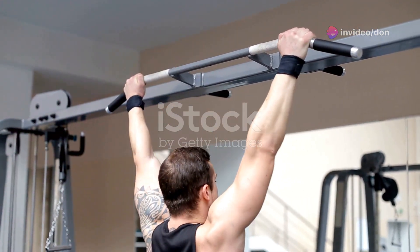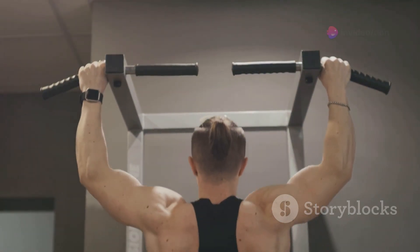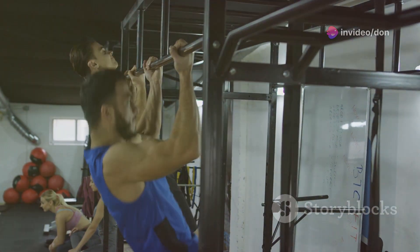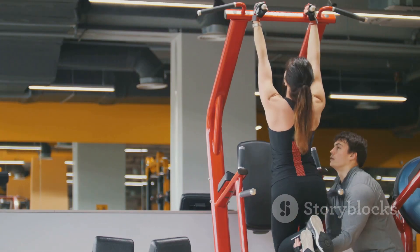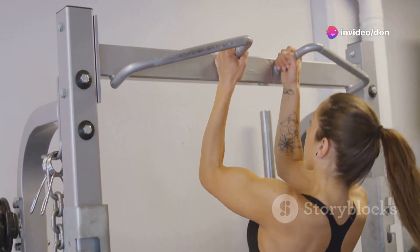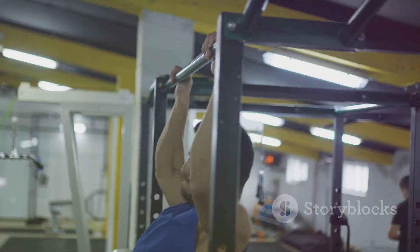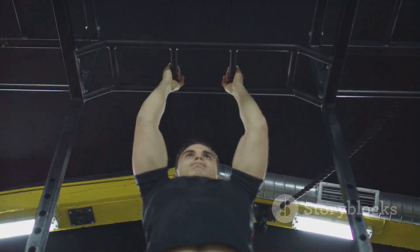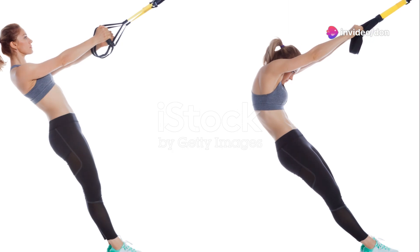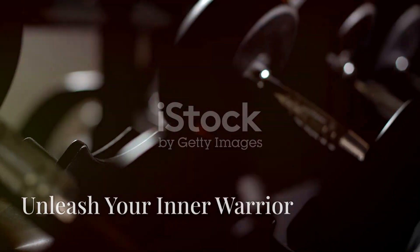Let's conquer the pull-up bar — the ultimate test of upper body strength, targeting your back, biceps, and core. If you're new to pull-ups, start with assisted pull-up machines or resistance bands. Grab the bar with an overhand grip, slightly wider than shoulder-width. Engage your core, pull your shoulder blades together, and pull yourself up until your chin clears the bar. Slowly lower back down, and as you get stronger, gradually decrease the assistance.